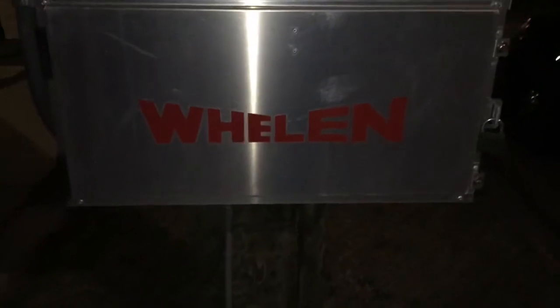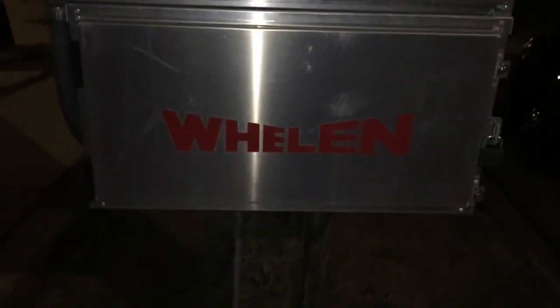We have a Whelen 4004 siren here. This is going to be site 14F — or Frank, I can't remember what the other phonetic is in the aviation alphabet. This is the control cabinet with the controller and the amps.